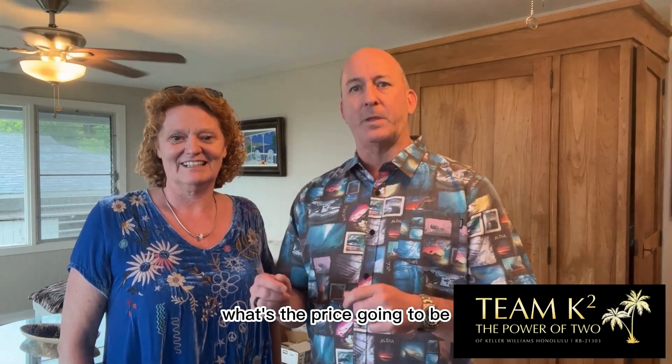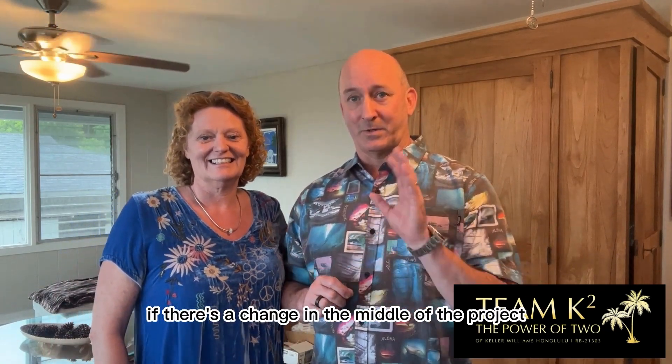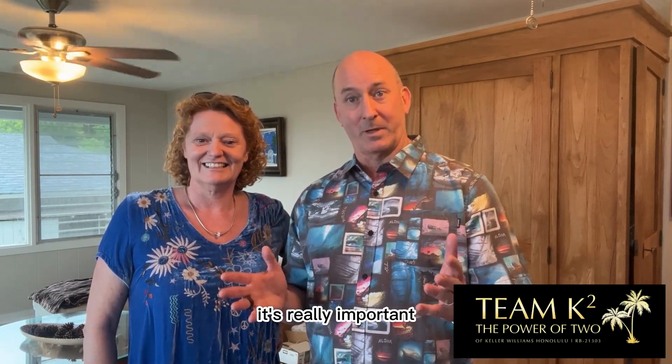Your contract paperwork is probably the most important thing — get everything in writing. Dictate things: what's the price going to be, what's the timeline, and how are you going to handle change orders? If there's a change in the middle of the project, how are you gonna handle that? It's really important.